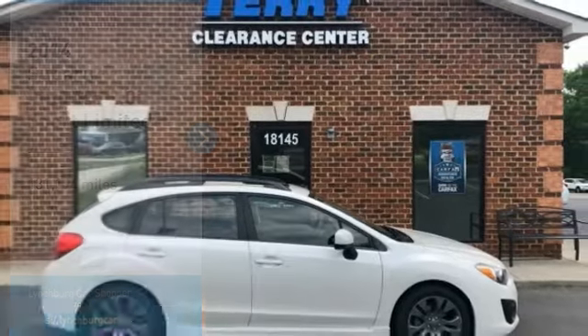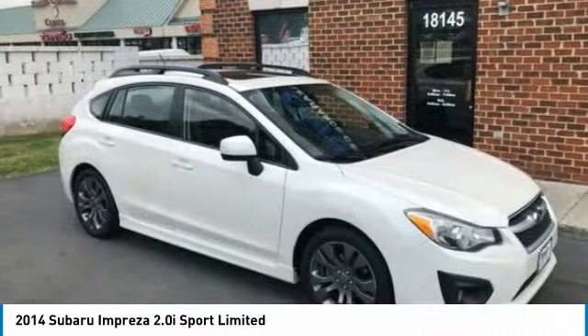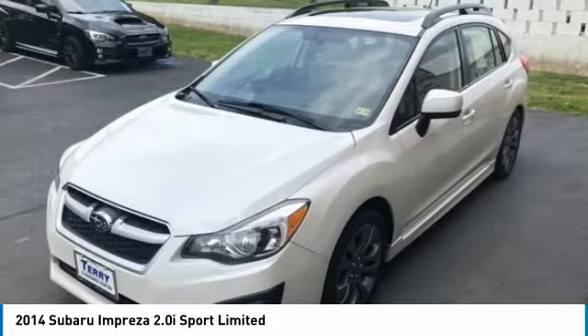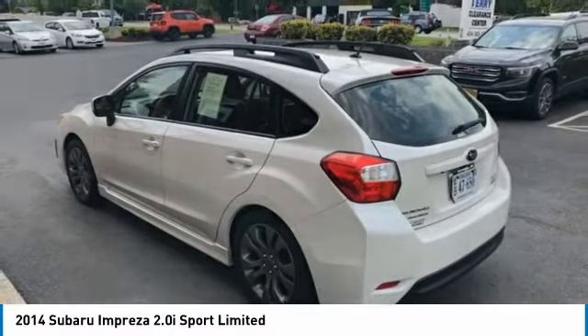Stop by and take a look at the 2014 Impreza. A spirited drive and lifestyle-equipped amenities make Subaru Impreza the smart choice for dynamic people. Full throttle fun and performance grounded in safety and efficiency.